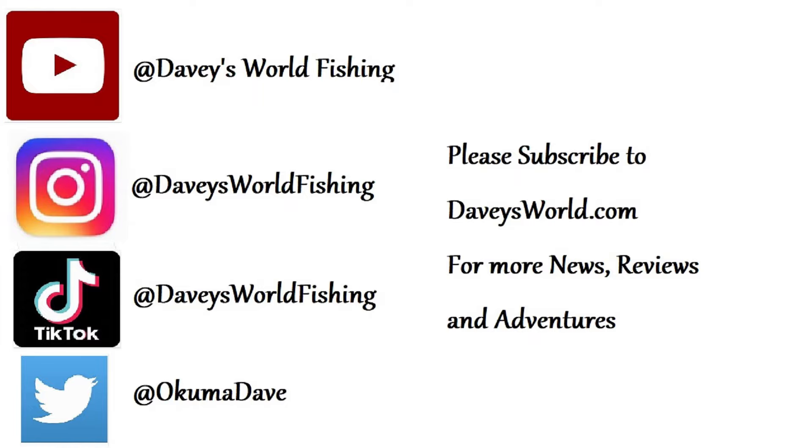Alright guys, that was just a quick look at Roy's Bait and Tackle — the premier shop down there in the Padre Island, Corpus Christi area. Great shop. I appreciate you all checking in. Do me a favor, hit that like button down below and subscribe to Davey's World Fishing up in the right-hand corner. Now it's time to go find some water and do some fishing. See you on the water. We'll see you on the next video.